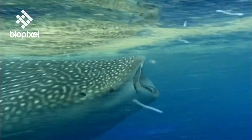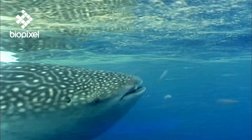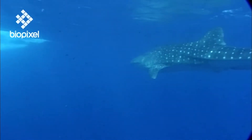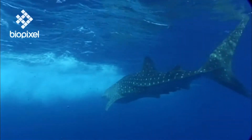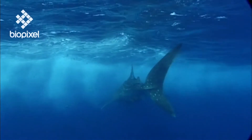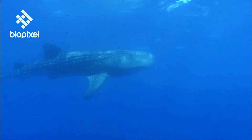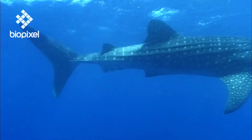This form of filter feeding is similar to that used by baleen whales, hence the name whale shark. The distinctive colour patterns help the whale shark camouflage into its surroundings. Viewed from below, its light coloured belly blends in with the bright surface waters, and seen from above the dusky grey topside merges with the dark ocean bottom.